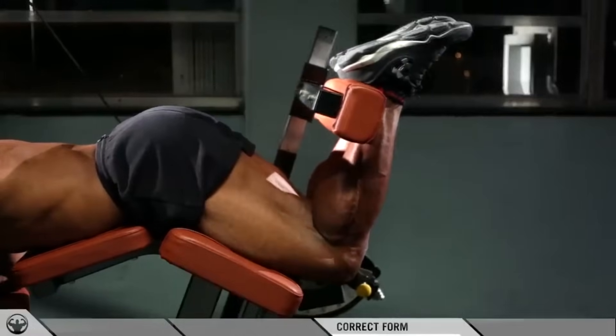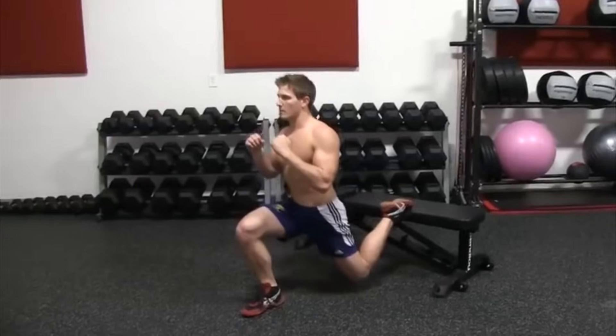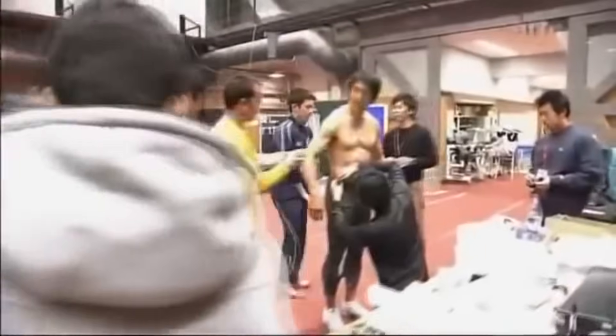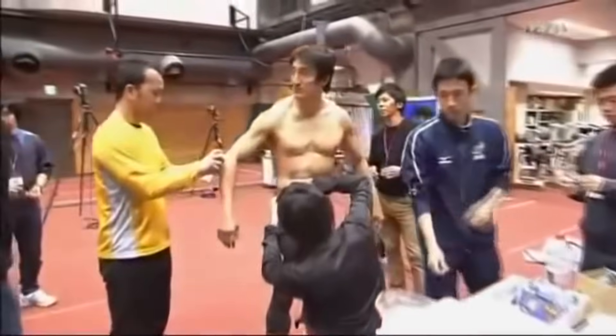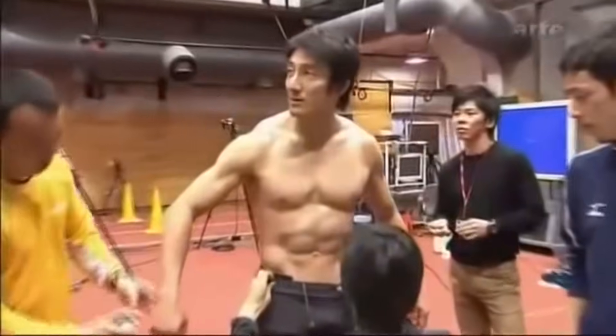Some exercises to target the hamstrings include leg curls, Romanian deadlifts, and Bulgarian split squats. Now that we're into the top half of the list, I'm going to split up the muscle groups and label the precise muscles for each of the top five spots.